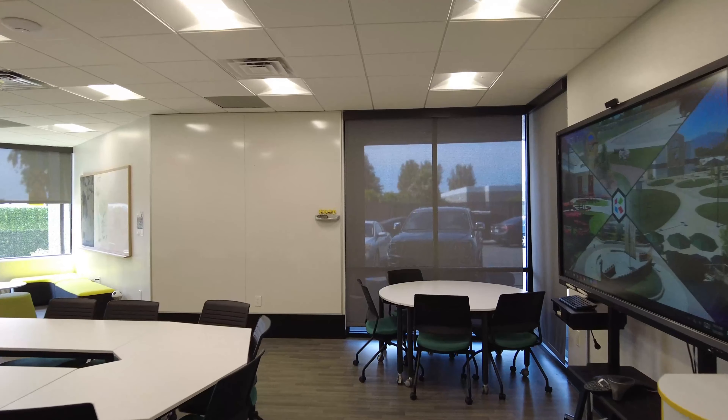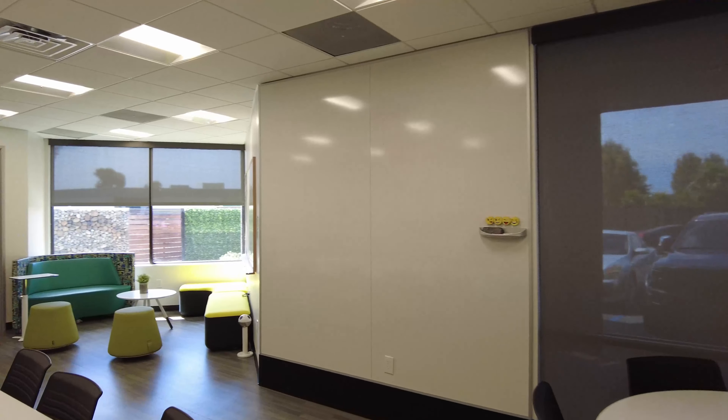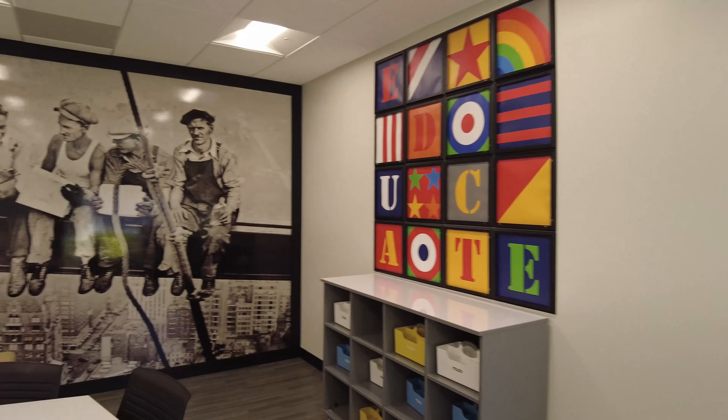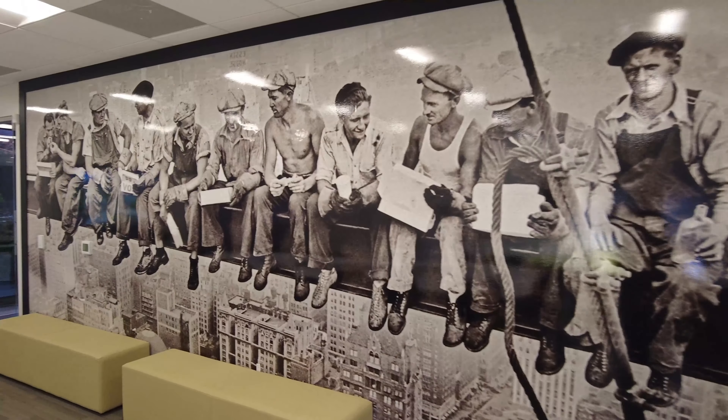Our education center can be configured in many ways thanks to the 21st century classroom furniture and ideation walls. Both spaces share a hot kitchen at the back and have access to power throughout.